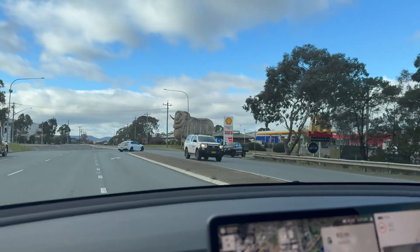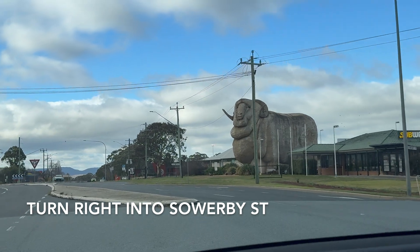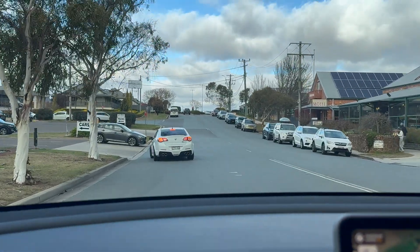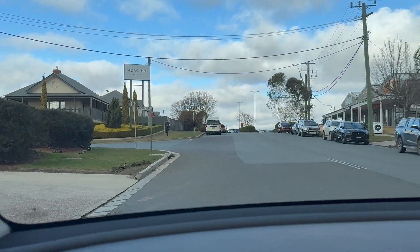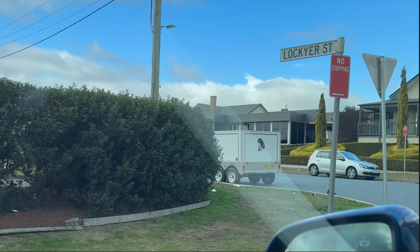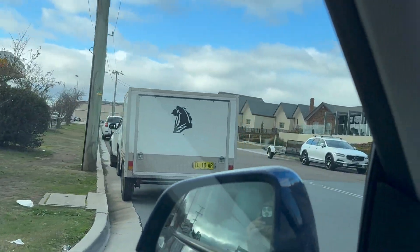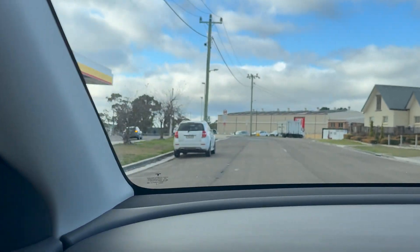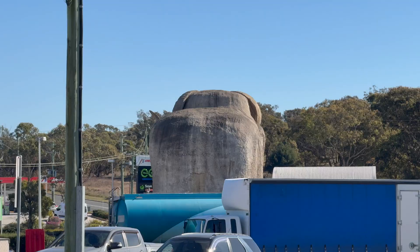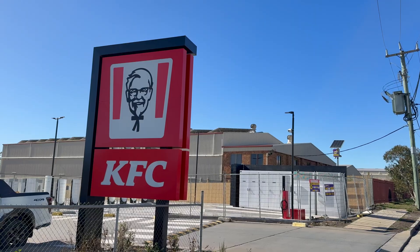Finding the new supercharger is quite straightforward. As you come into Goulburn along Hume Street, just before you get to the Big Merino, take a right turn into Sowerby Street. Head up the hill past Trappers on the right-hand side and take a left turn at Lockyer Street. You'll find the new supercharger on the left-hand side — that's directly behind the Big Merino and just past the KFC sign.